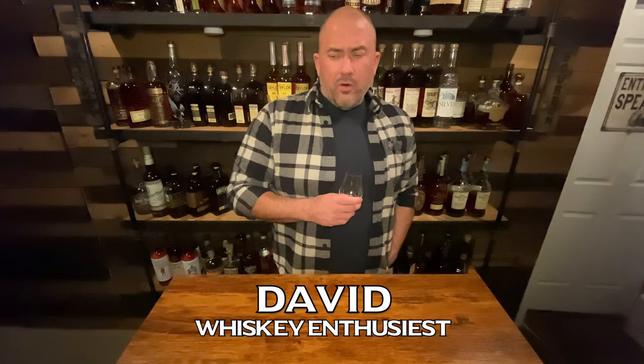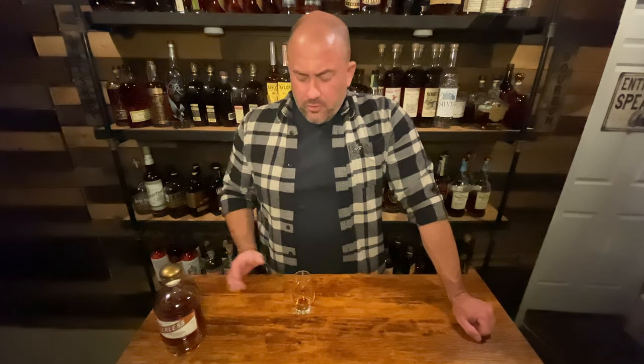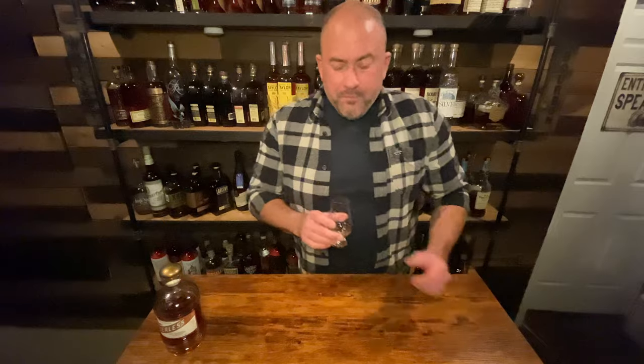Welcome back. Tonight we're going to be doing a store haul — over the last couple of weeks I've been out to the store twice for special releases. I am sipping on some Peerless Bourbon. It comes in around $70-75, 110 proof. It's a beautiful bottle and it tastes pretty good. It's not sure it's $75 good, but it's not a bad bourbon. It's got a lot of rye, tastes kind of young, so $75 seems a little high.